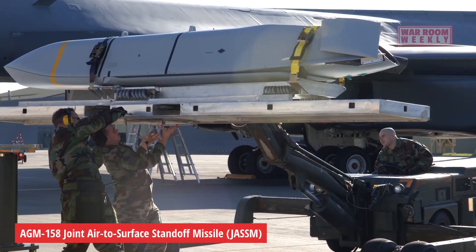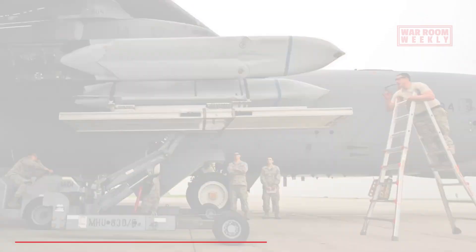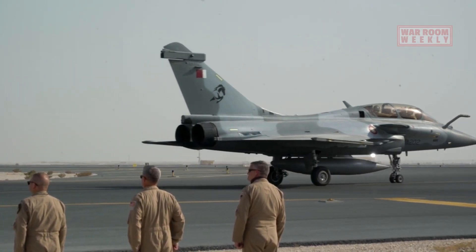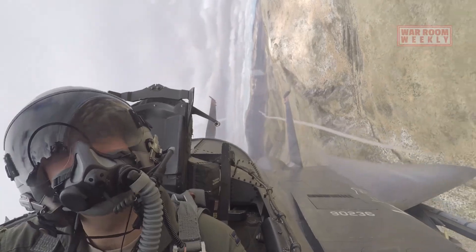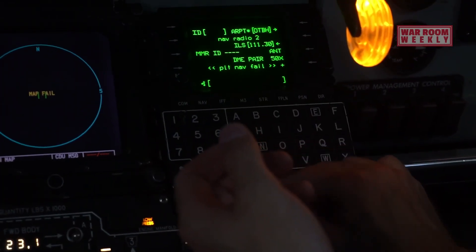AGM-158 Joint Air-to-Surface Standoff Missile, or JASSM. The JASSM is a stealthy cruise missile that can engage heavily defended and well-protected targets. Its long-range capability allows the F-15E to launch these missiles from a safe distance while remaining undetected.